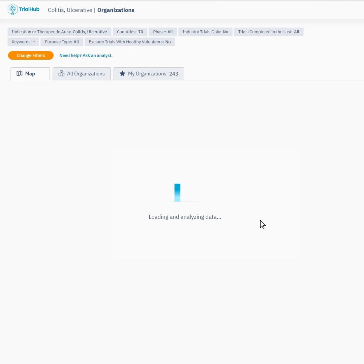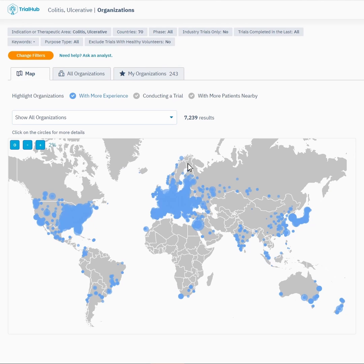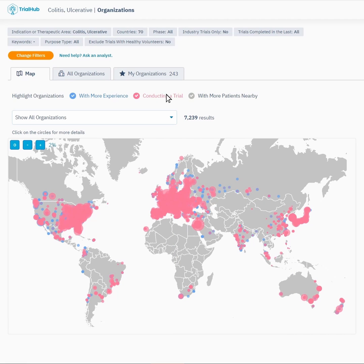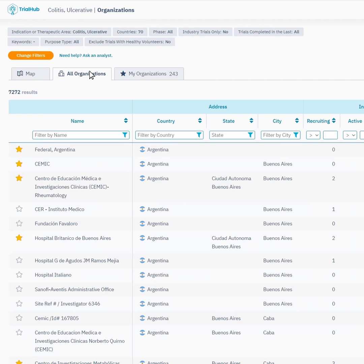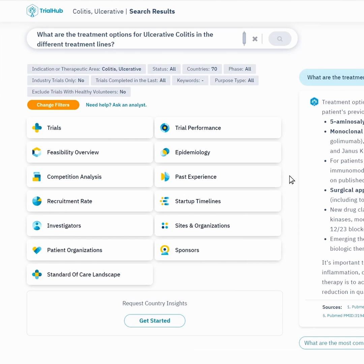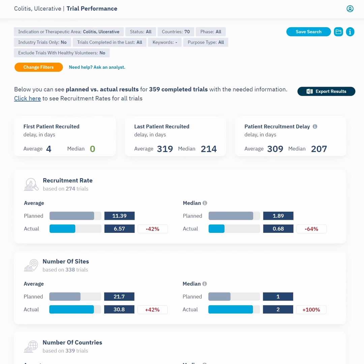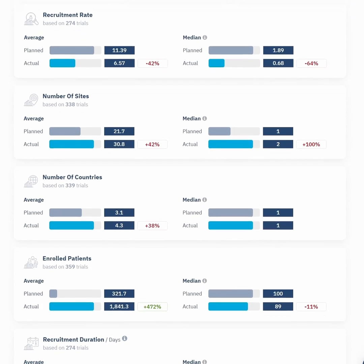You can highlight any sites on the map, and you no longer have to choose between a site with more experience or with patients nearby — now you can have both. Discover sites that under- or over-performed in trials similar to yours, and fine-tune your selection.